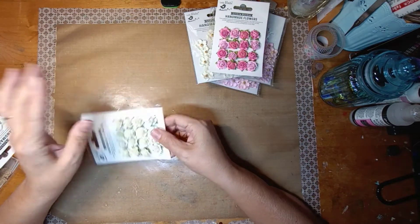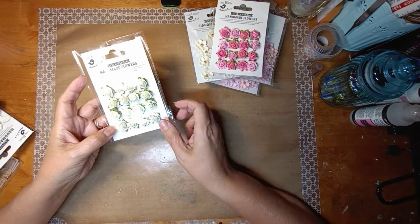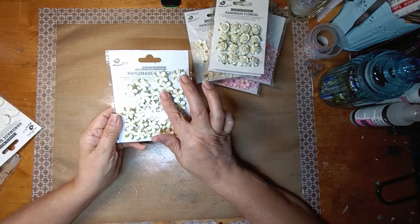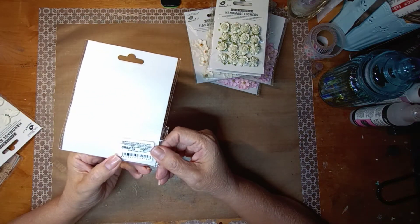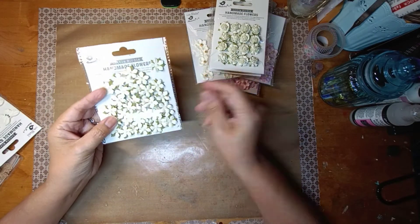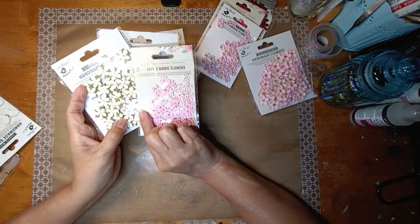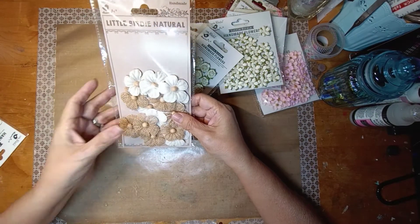The white one — actually it's more of a cream color — also has 16 pieces. Then I picked up these little cream-colored flowers called Lyra Shabby Chic, 40 pieces. Isn't that pretty? I think these would go really great together — I just think they're beautiful.